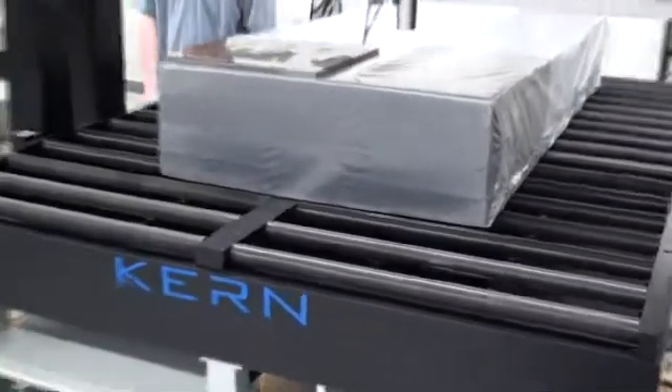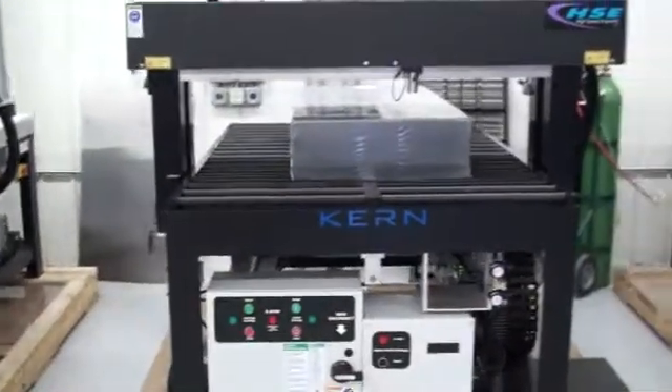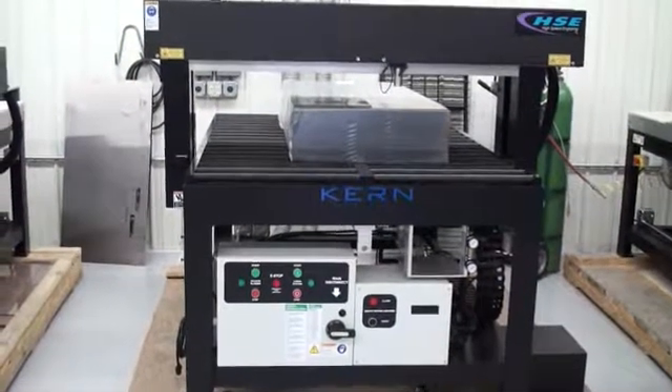This system will etch at 150 inches per second and is available by Kern Lasers. You can check it out at KernLasers.com.